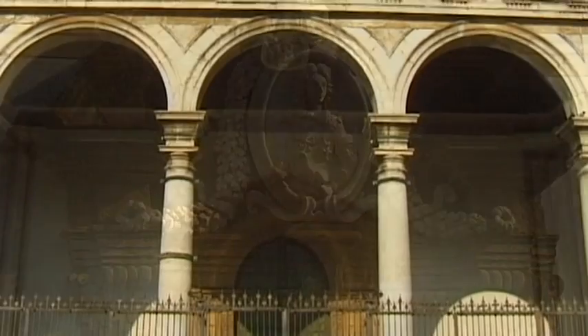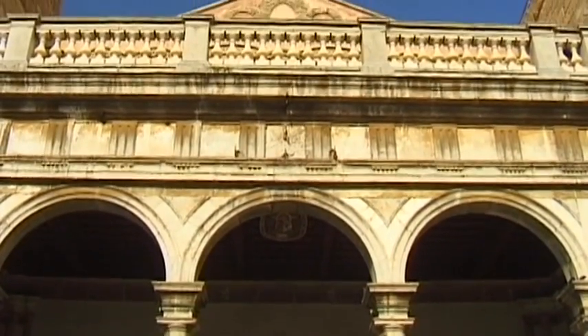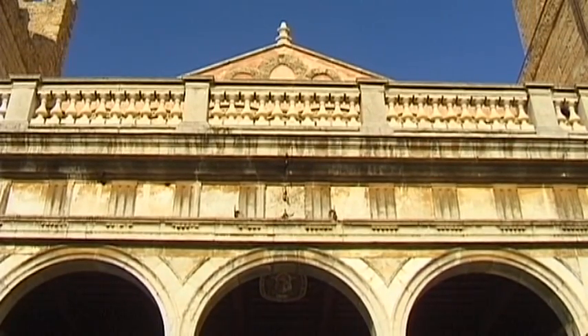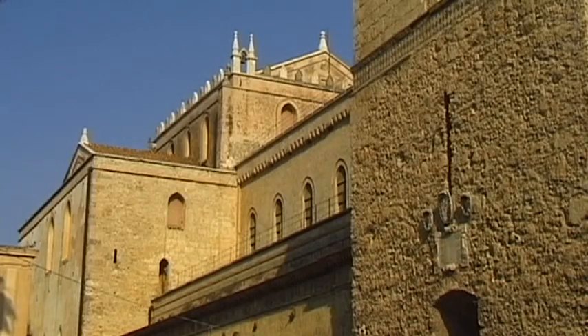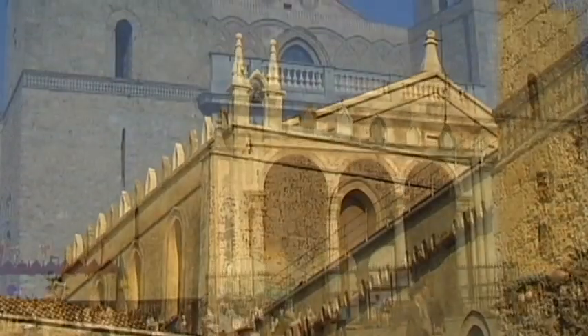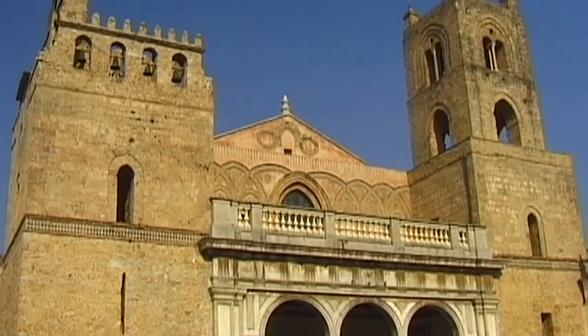Two mighty square towers and a colonnade that has often been rebuilt are now contained within the original main façade of Monreale's church. The colonnade and the front section of the cathedral were rebuilt in 1770 in late Baroque design.